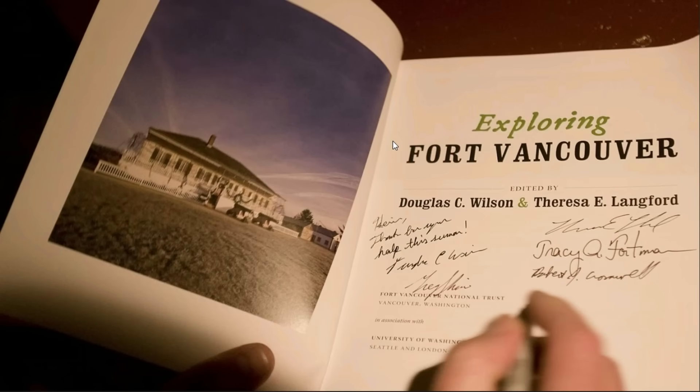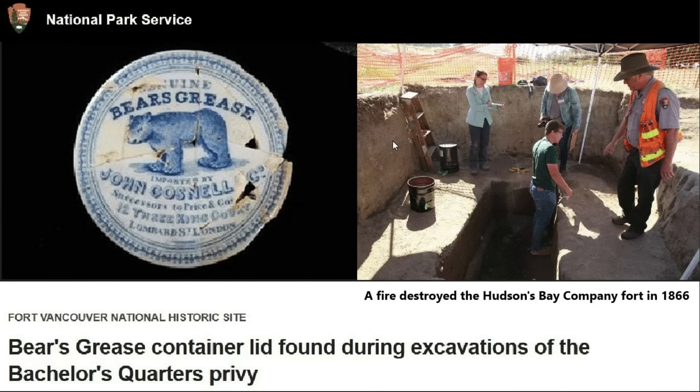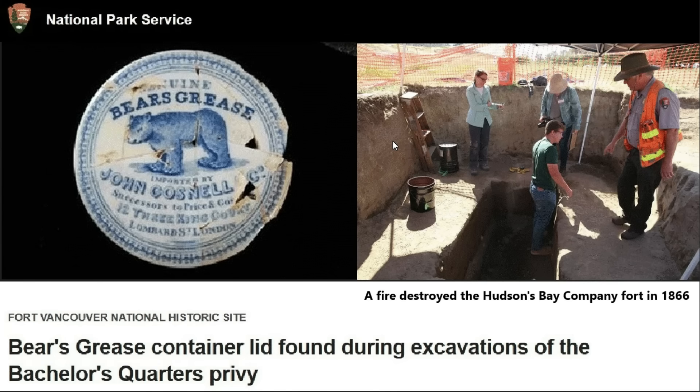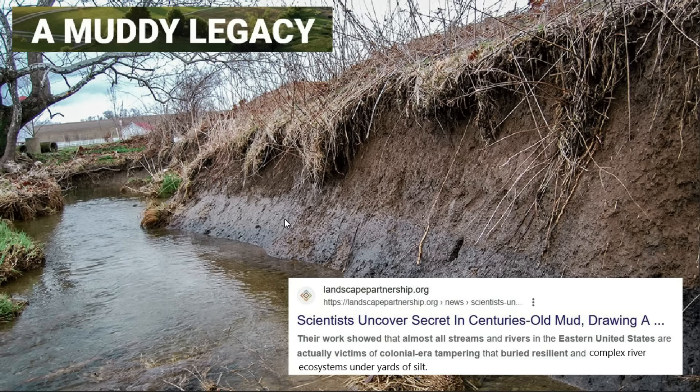Then we can go to Fort Vancouver in Washington state, not far from Portland, Oregon. Fort Vancouver is largely buried and they've found upwards of a million artifacts — and more of this bear's grease shows up. You can see how deep some of these things are buried. In some cases there's a company from London, founded in the 1670s, that moved to Sussex — when you read their history it seems like a continuous history, but there appears to be a break somewhere in the early 1700s and 1600s.